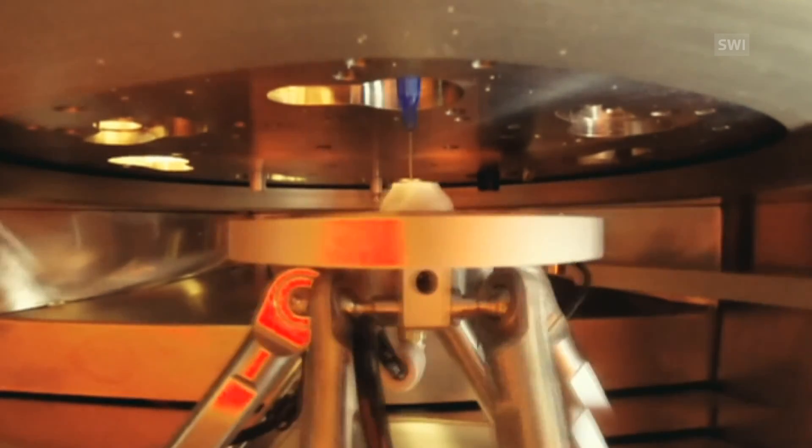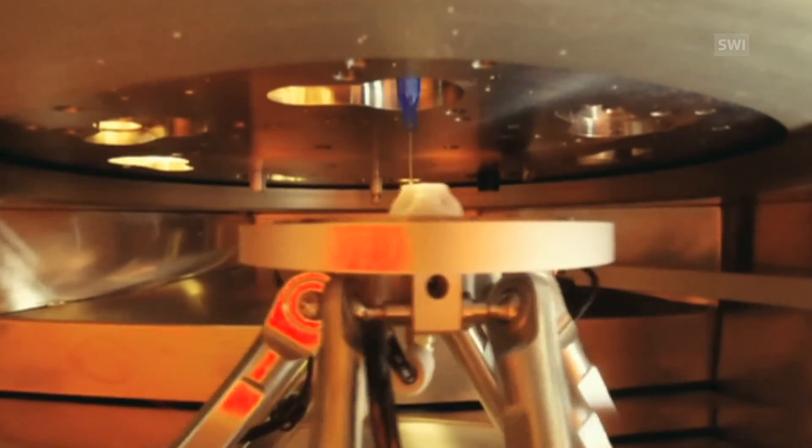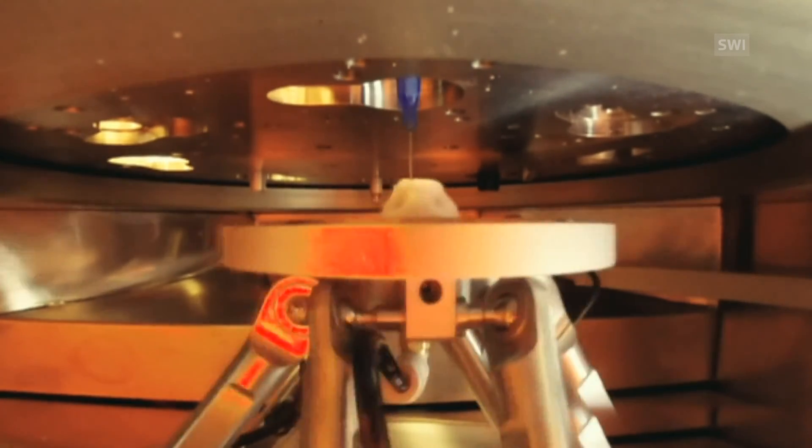What is being created here isn't a sculpture — it's a body part. More specifically, a nose is being produced through a process known as bioprinting.